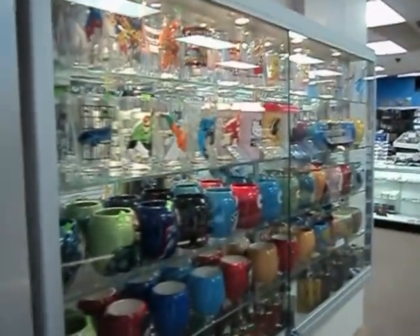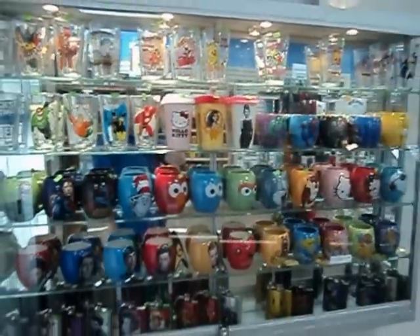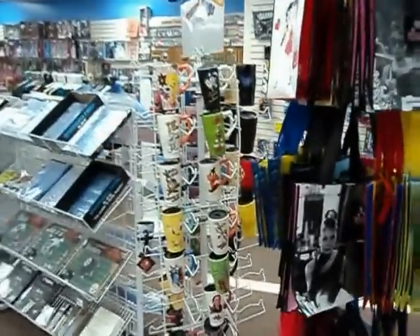A quick video tour of Oakleaf Collectibles. As you walk in the door, there's a nice display case full of mugs, coffee mugs. To your right, purses. And more mugs!